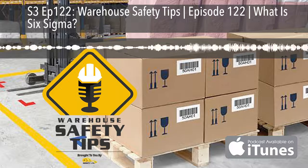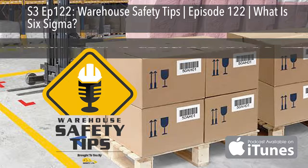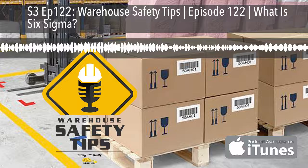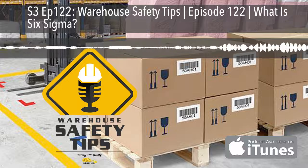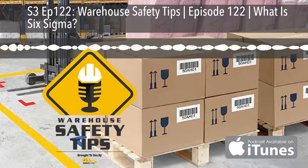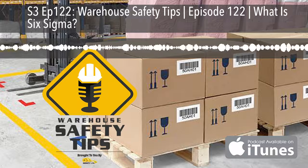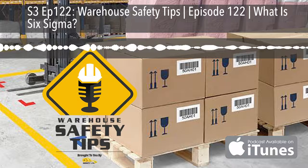On today's podcast we're going to be answering the question: what is Six Sigma? Welcome to Warehouse Safety Tips. If you're a seasoned vodcast viewer, this vodcast is going to be different from most that you watch. It's based around exactly what the name implies — Warehouse Safety Tips.